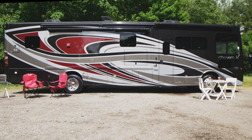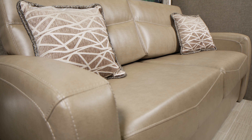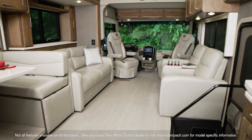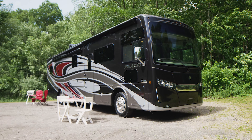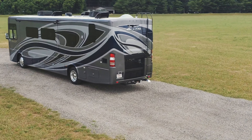Every inch is beautiful and sophisticated — from the way the Palazzo is hand-built on a Freightliner straight rail chassis, to the look and feel of the refined and detailed interiors weaved into thoughtful floor plans designed to cater to your lifestyle. Even the way the full-body Sikens paint shines from the one-piece front cap to the one-piece rear cap showcases the attention to detail.